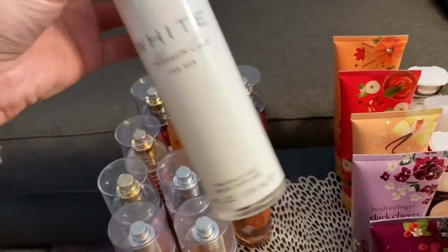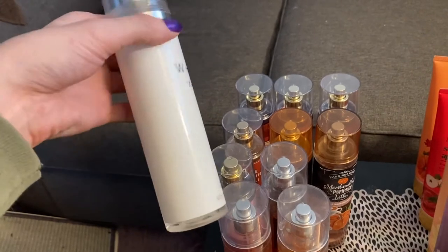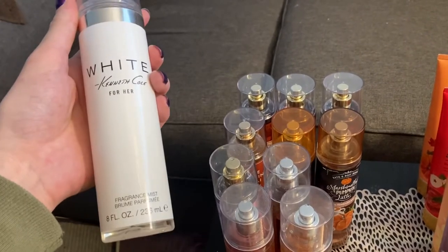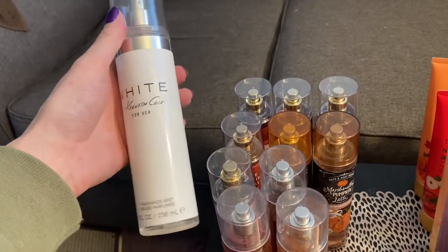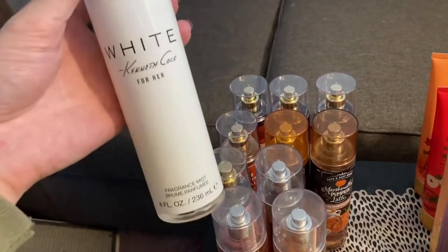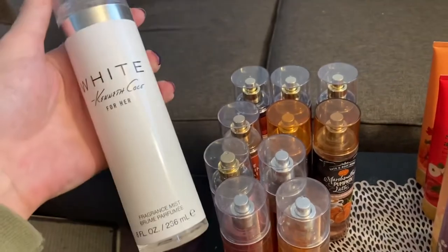Next I have White by Kenneth Cole for her. This is not Bath and Body Works. I got this at like TJ Maxx or Ross a while ago — one of them. But this one smells so good. I'm not really sure how to describe it, but I really love it.